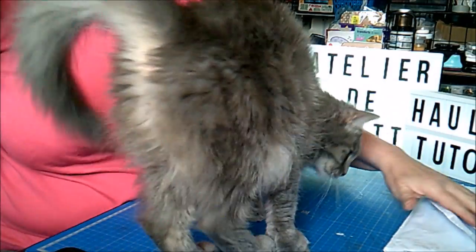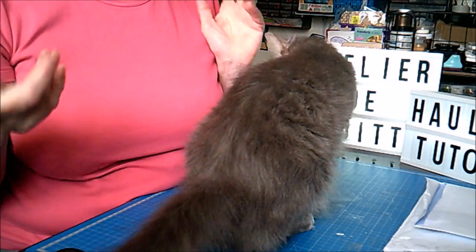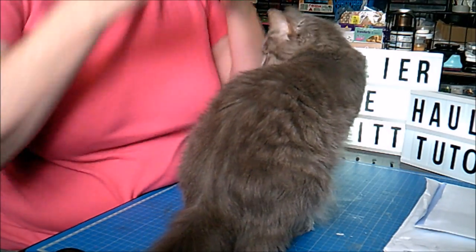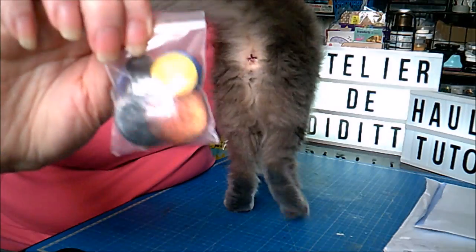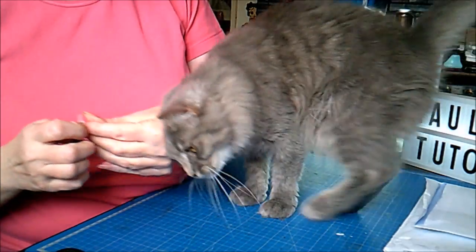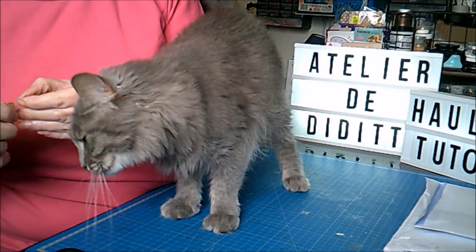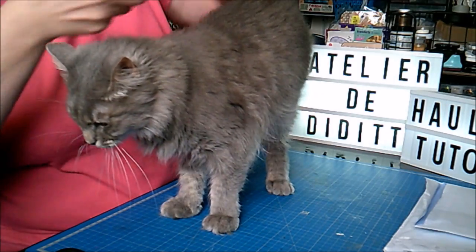Ça c'est pour un projet que j'ai pour faire un échange avec une amie de Facebook et de YouTube. Ensuite ça, c'est une amie de Facebook qui fait ça. Alors je vous mettrai le lien de sa page en barre d'infos pour si vous voulez regarder ce qu'elle fait.